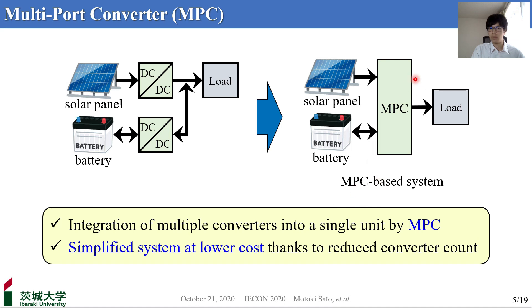To reduce the number of converters in multi-power source systems, multi-portal converters — which I call MPCs in this presentation — integrate multiple converters into a single unit. MPCs achieve a simplified system at lower cost thanks to the reduction of converter count.